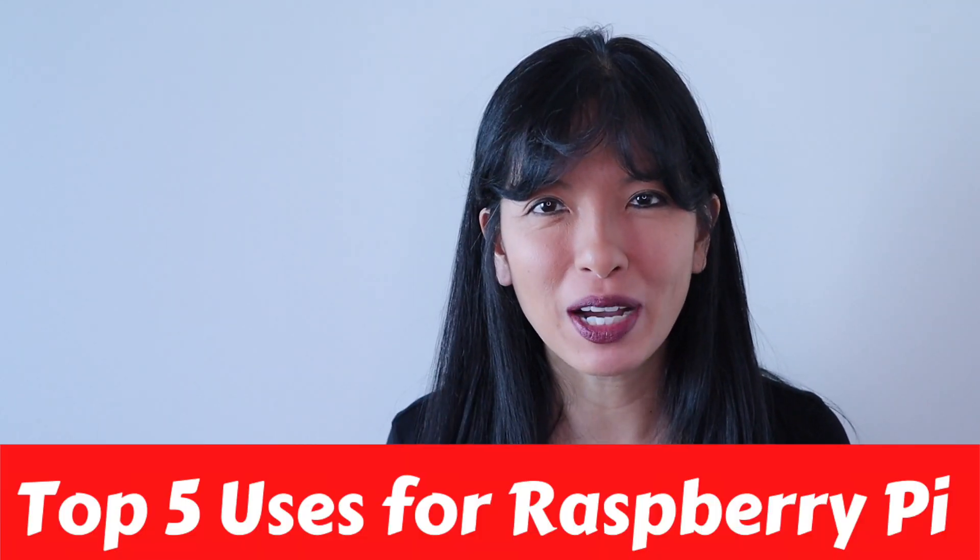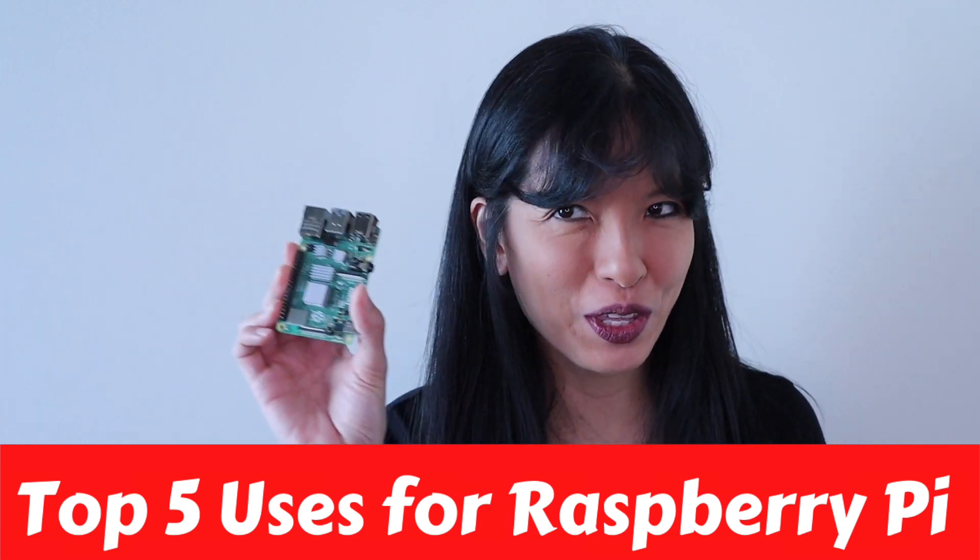Hello, my name is Caroline, and in this video, I'll give you my top five uses for the Raspberry Pi. This is a countdown list. I will start with number five and work my way all the way down to number one use for a Raspberry Pi. Stay tuned until the end, and I'll even give you a bonus use of the Raspberry Pi. This list is based on my experiences with the Raspberry Pi and not necessarily based on any scientific data.